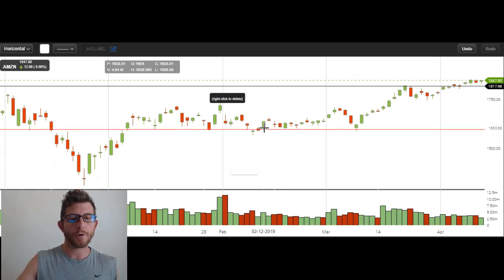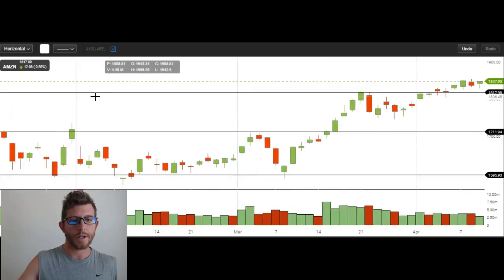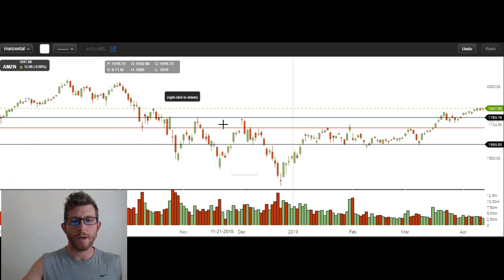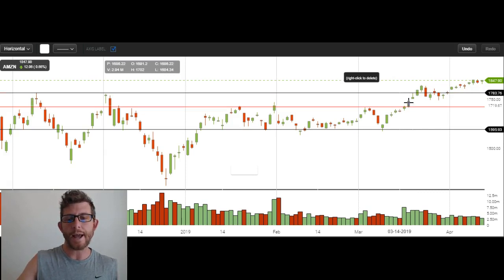And our targets — the first target was this resistance level right about here. You can see that it was resistance right here, and there, here, here. We sold our first half of the position right here, right at the high of this day. And we held through this dip, and then we ended up selling the next half of the position up here. Right about there is where we sold that next piece of the position, and that is based off of the next resistance level. You can see that topping wick right there is right where we sold on that day.